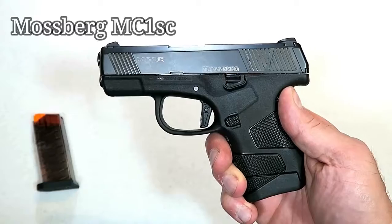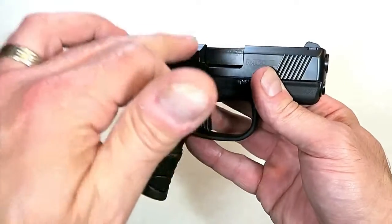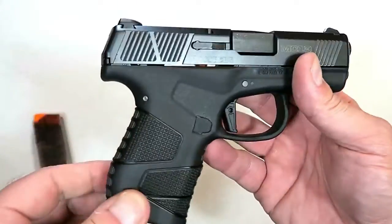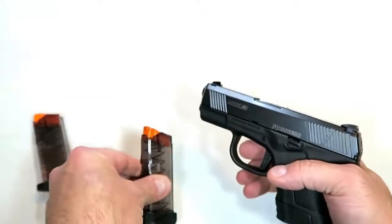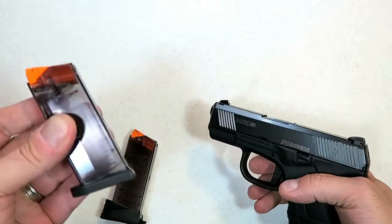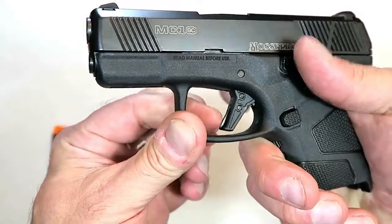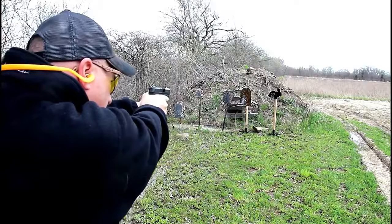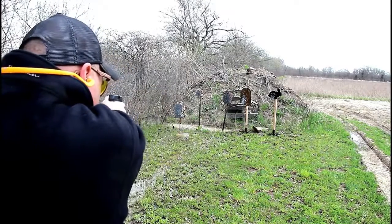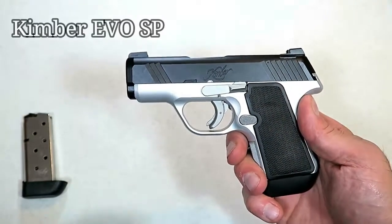Here we have Mossberg's first handgun in over 100 years, called the MC1sc for subcompact. It's comparable in size to the original Glock 43 with a 3.4-inch barrel, nice grip texturing, and comes with a seven-round and a six-round magazine — both clear. It has a flat-face trigger with a trigger bar safety that breaks right at five and a half pounds. A nice little package by Mossberg — a lot of people are excited about it, and I think they will sell well in 2019.